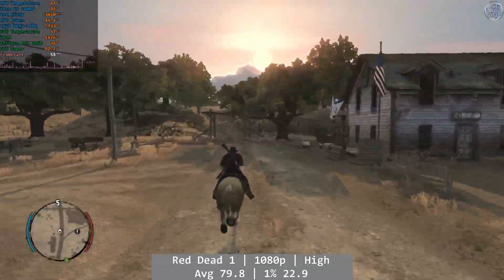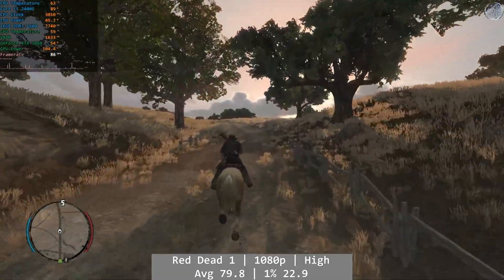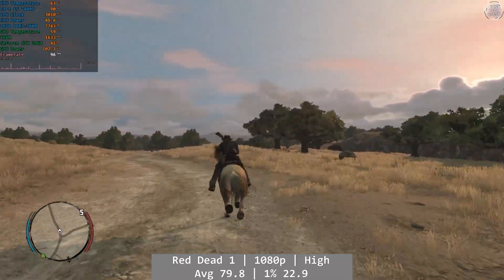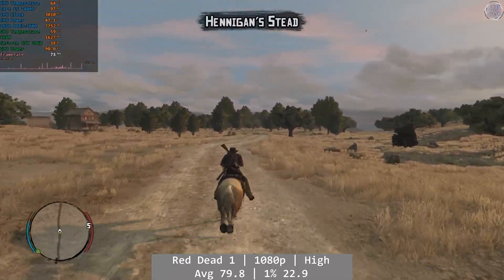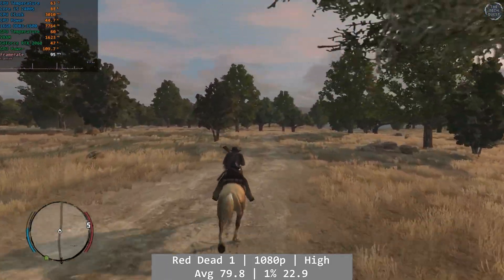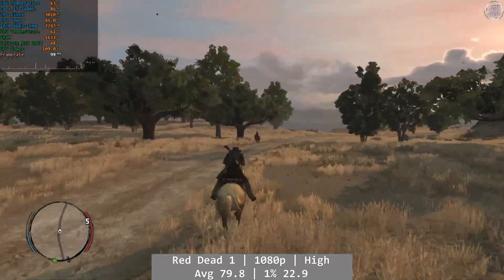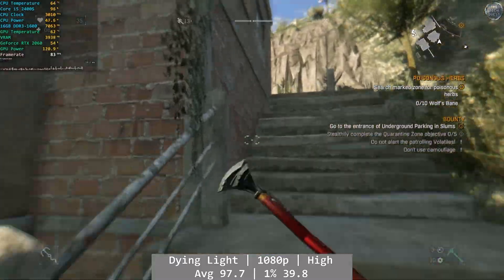Red Dead Redemption was a similar story to the 750Ti in terms of performance, but done at much higher graphical fidelity. At 1080p high, the 2400S combined with the RTX 2060 managed a respectable average of 79.8 FPS overall, with a 1% of 22.9 and 0.1% of 16. We are near maxing out the 2400S here, and that does cause those percentile figures to be a little on the poor side, even though the games themselves are smoother than the numbers reflect.